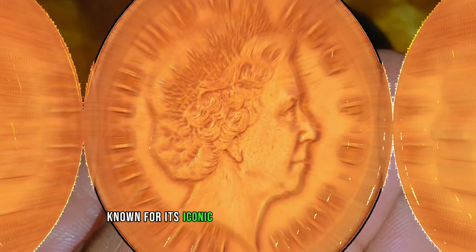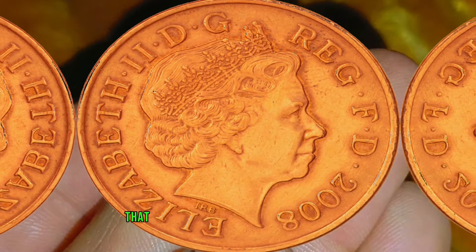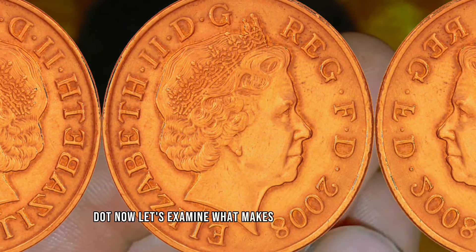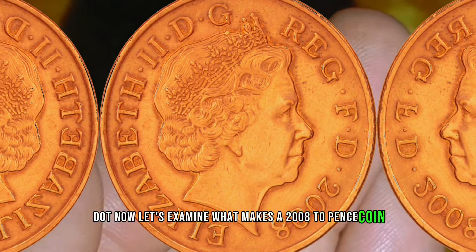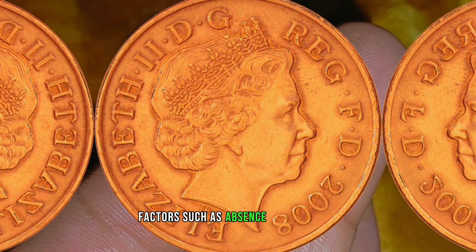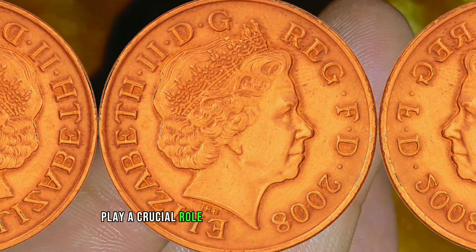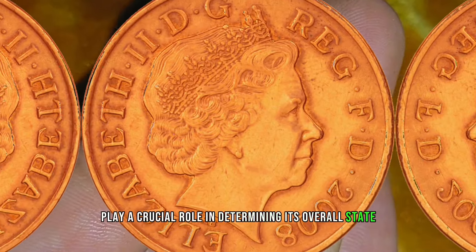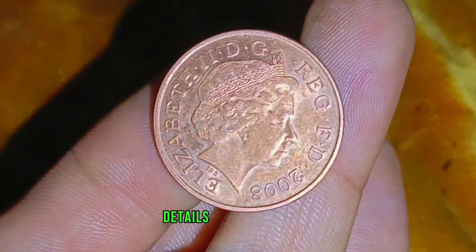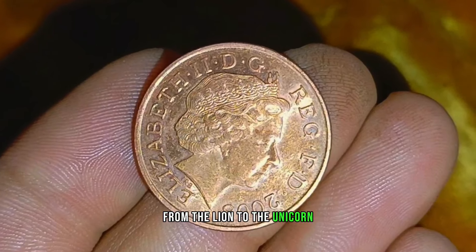Known for its iconic depiction of the royal shield, this coin carries a unique charm that has captivated collectors worldwide. Now let's examine what makes a 2008 2 pence coin considered to be in good condition. Factors such as absence of scratches, minimal wear, and sharp details play a crucial role in determining its overall state. A well-preserved coin showcases the intricate details of the royal shield, from the lion to the unicorn.